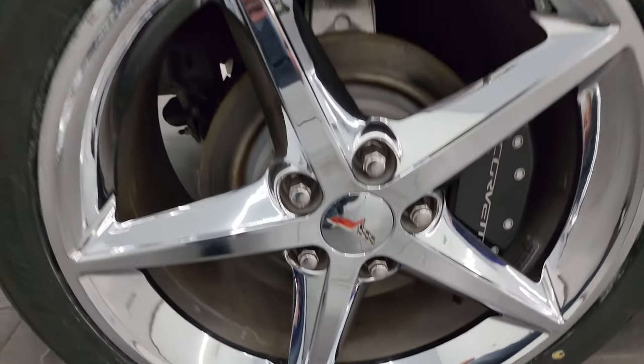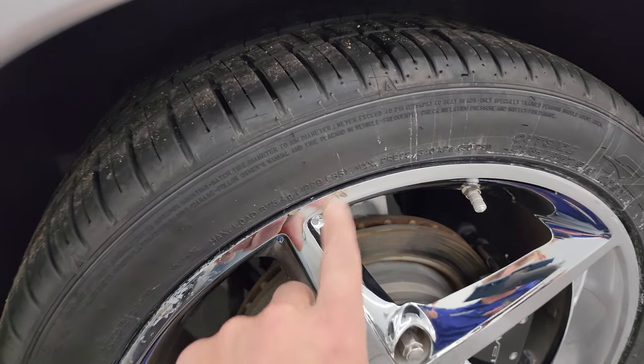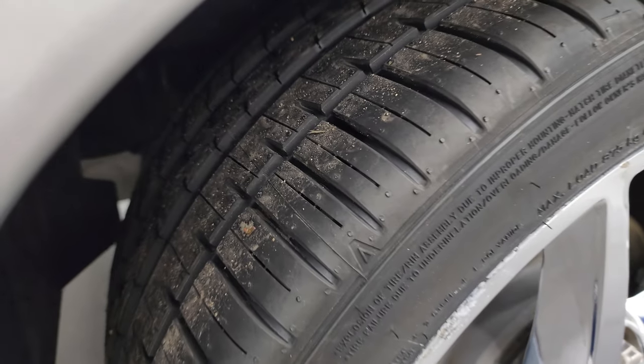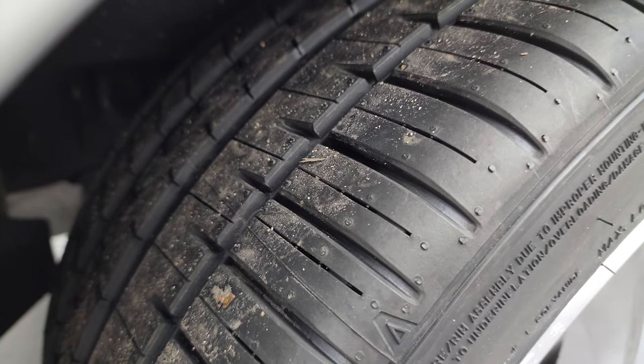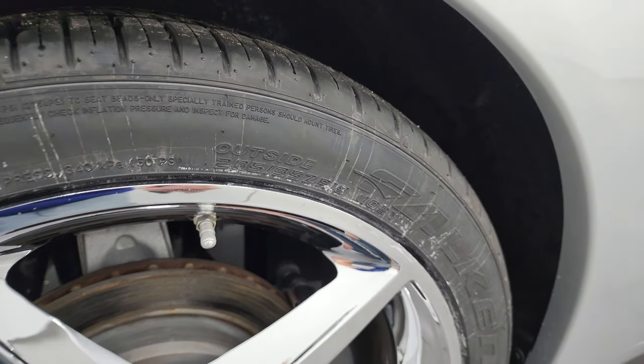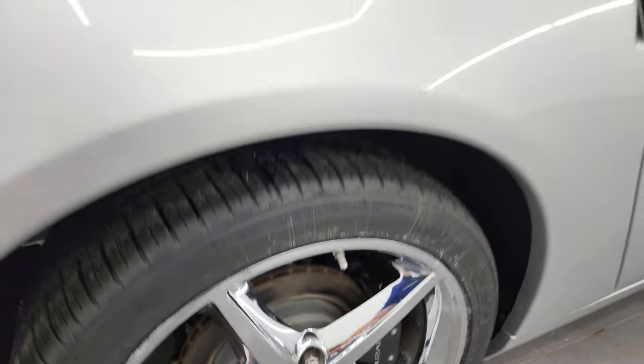If this video helps you make that buying decision, let your salesman know you saw the video and that Brett sent you. The rear wheels are in pretty nice shape — I only noticed one or two tiny little scuffs — but other than that, very nice. The back tires are brand new as well, and in the back they are a different size: 285/35 ZR19, so these are 19-inch wheels in the back.